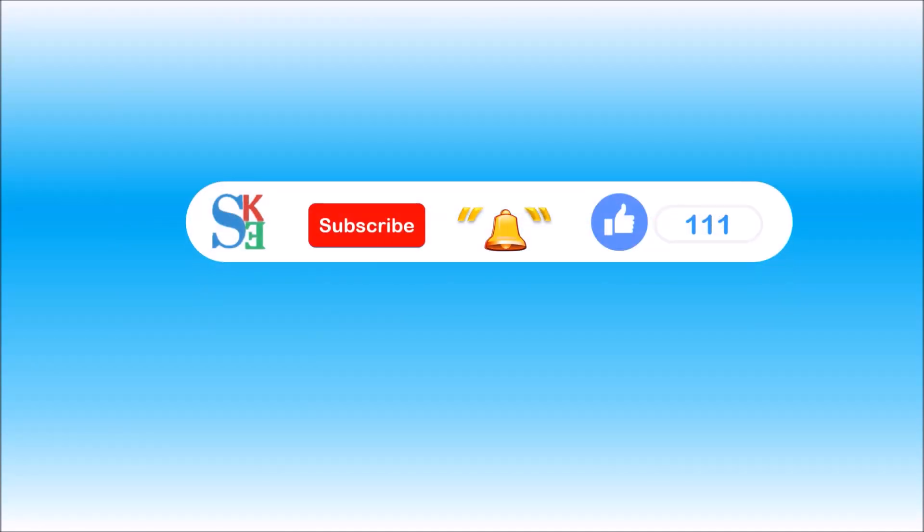If you are new to my channel or haven't subscribed yet, then please click on the subscribe button. Hit the bell icon so that you can get notifications for new videos. And of course, like my video. Thank you. Bye-bye.